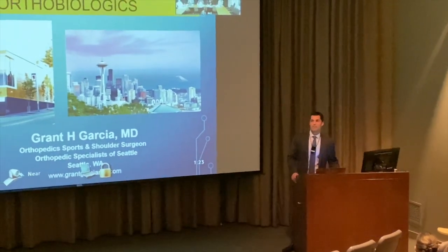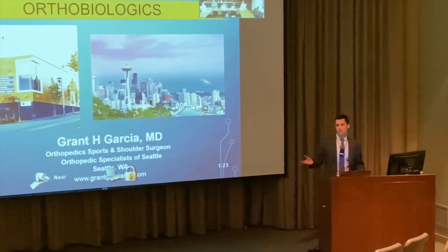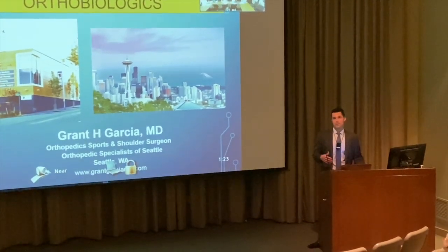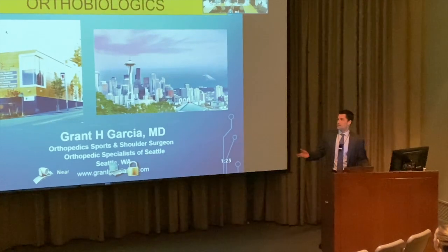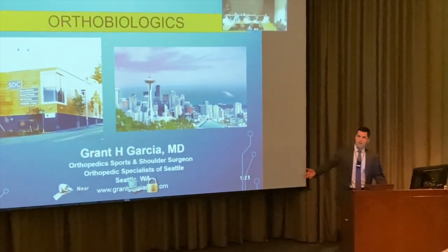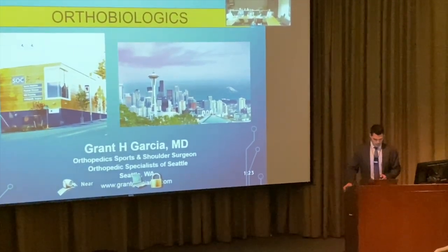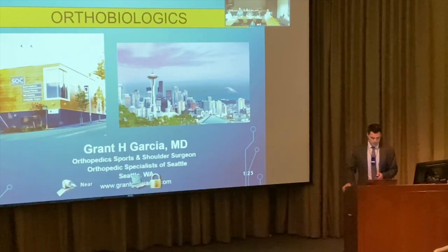We'll talk about biologics and how we integrate them into surgery. This is more surgery-focused. You've heard about biologics in general, but there will be more information on how we add this to surgery to make it better.